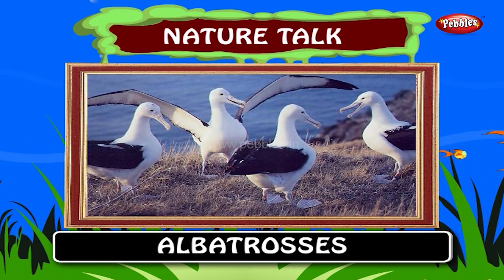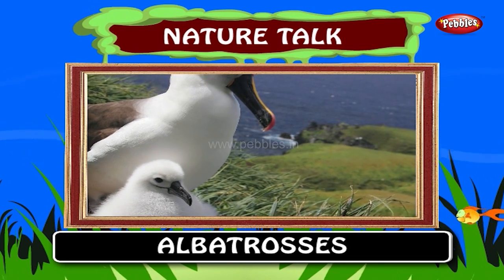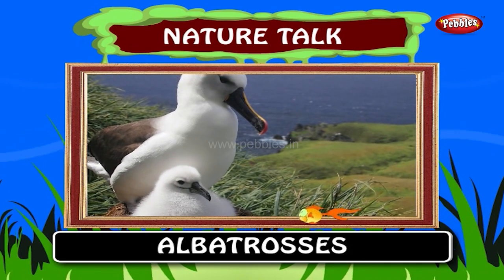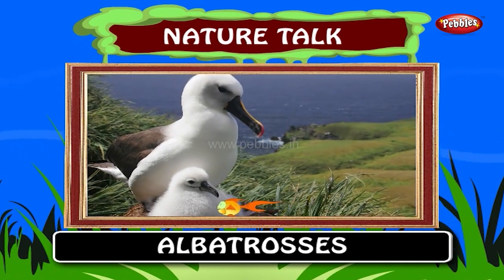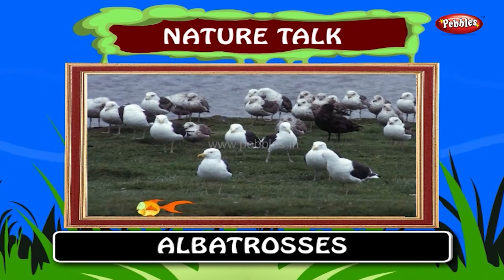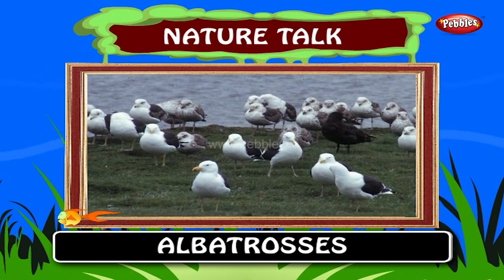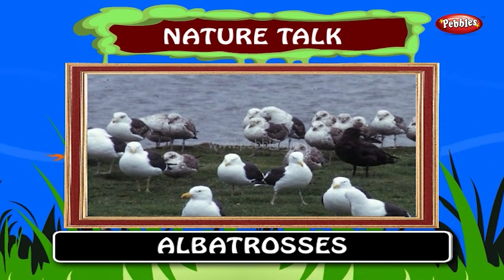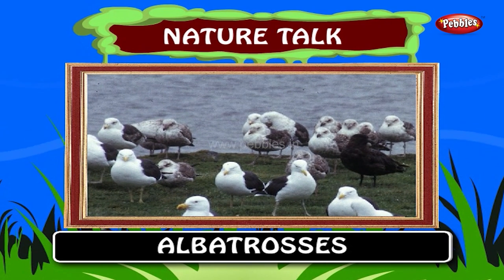Albatrosses are large sea birds. They range widely in the South Ocean and the North Pacific. The albatross diet is predominantly cephalopods, fish and crustaceans.